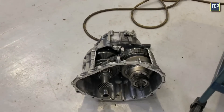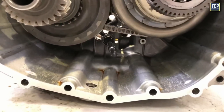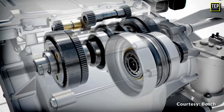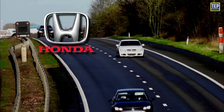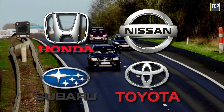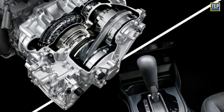The introduction of computer-aided design and advancements in material science led to significant improvements in CVT technology, allowing modern CVTs to handle more power without significant belt degradation. By the early 2000s, several major manufacturers including Honda, Nissan, Subaru, and Toyota began incorporating CVTs into their vehicles, marking a significant shift towards the widespread adoption of CVT technology in the automotive industry.